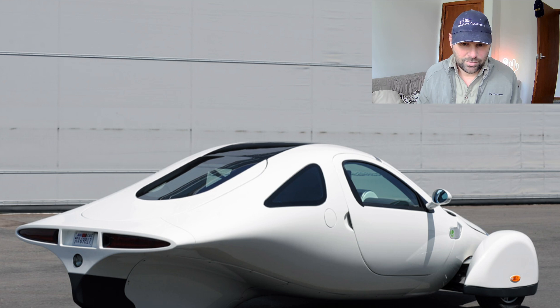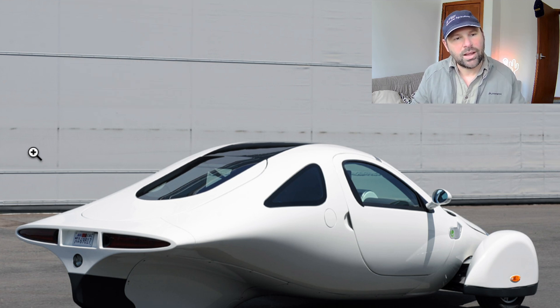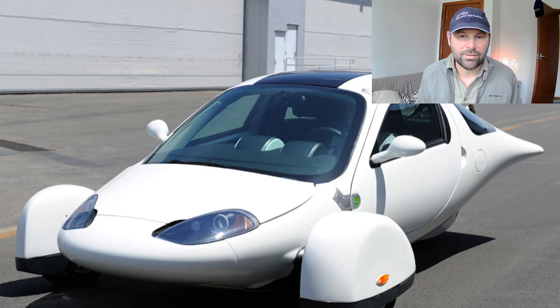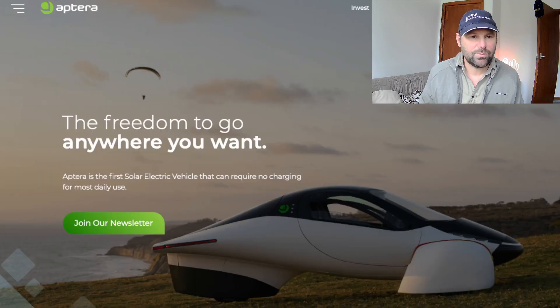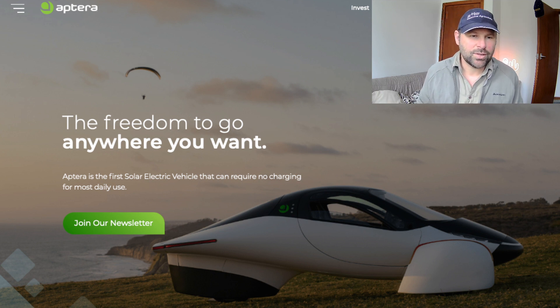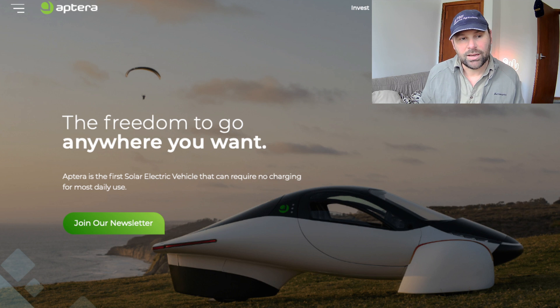They came up with this design and tried to make an economically viable product, hired a bunch of people, but the project never turned out — they never completed it. A few years ago, the two main founders said 'we'll have another go,' bought back the rights to their name, and rebooted the company.